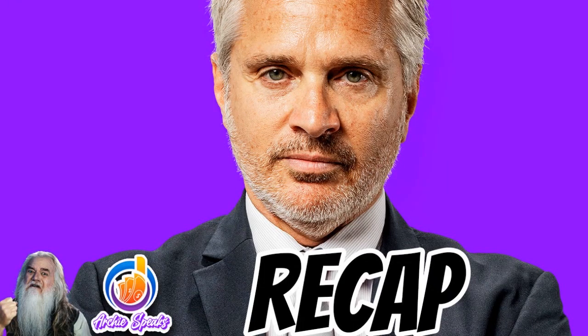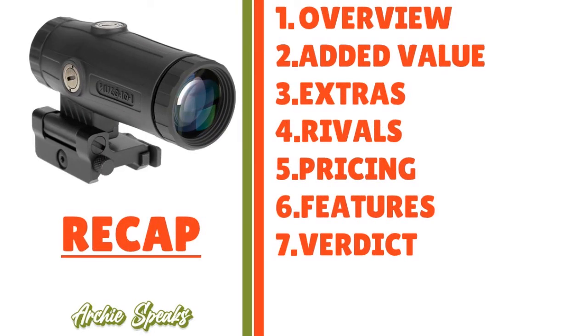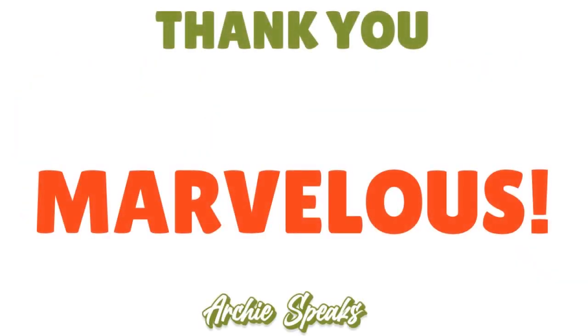Thank you for your attention. In this conversation I covered Square POS: the overview, added value, extras, rivals, pricing, features, and the verdict. Thank you, God bless you — until next time, stay marvelous.